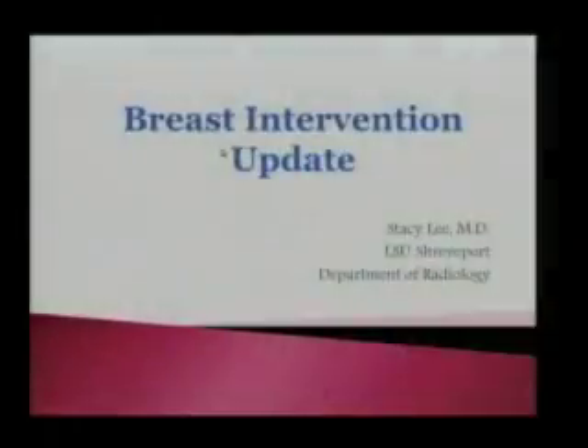I'm talking today about breast interventions. Welcome to the new year, everyone. Congrats, we all made it.